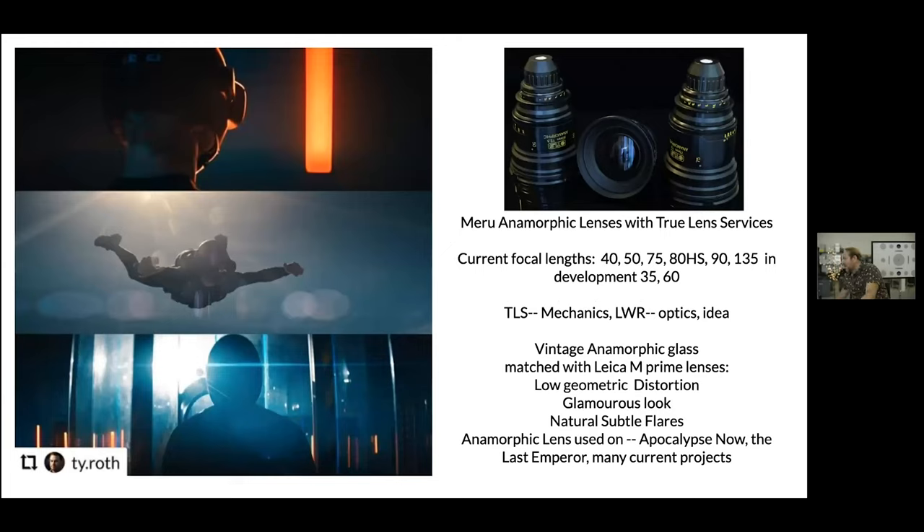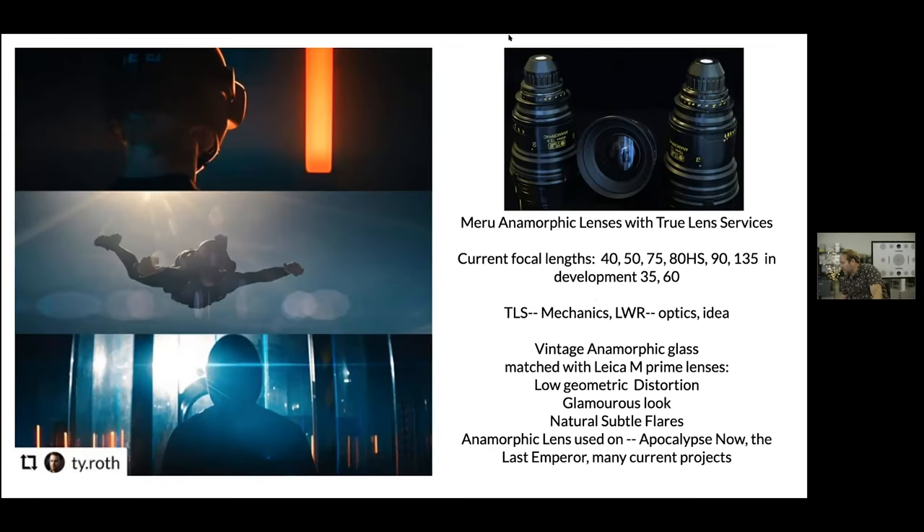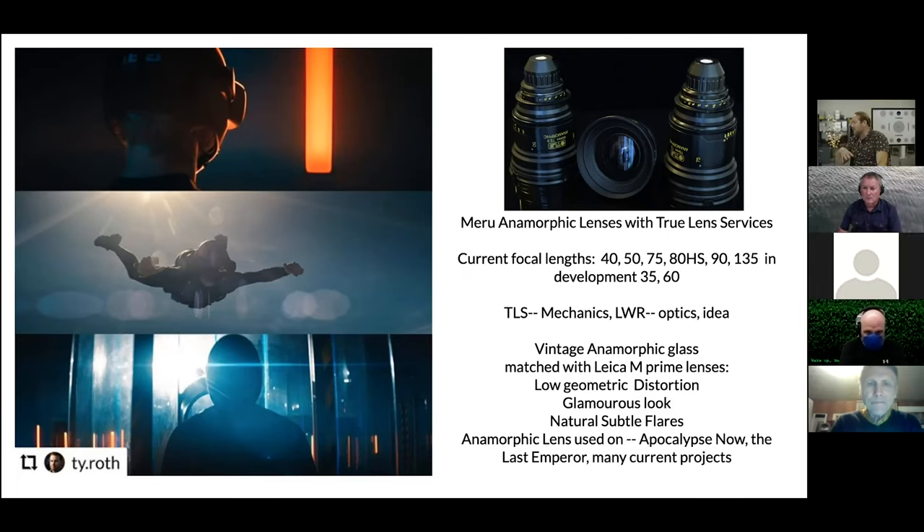We manufacture camera accessories and optics for spherical and anamorphic cinema lenses, complete rehousings, custom modifications, and lens remountings, and we provide lens servicing when we have capacity. The first section covers the Meru anamorphic lenses. As you can see in the product shot, we've got some example frames from a campaign shot a couple of years ago. These are done with the full vintage coatings — the lenses are relatively sharp, not super soft. That's part of the reason we use the Leica M glass.